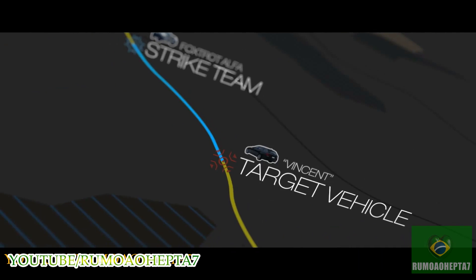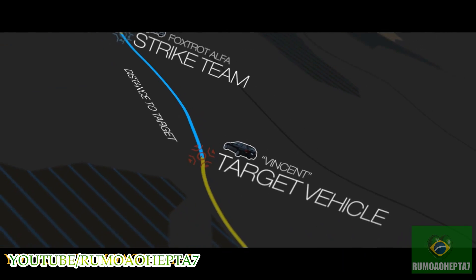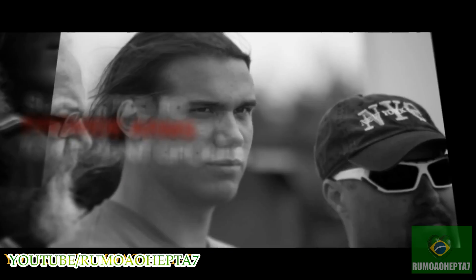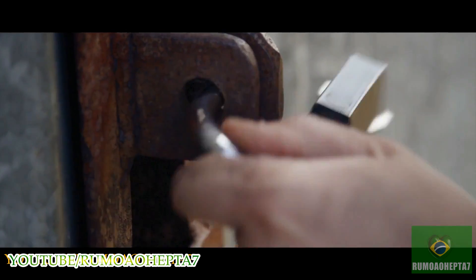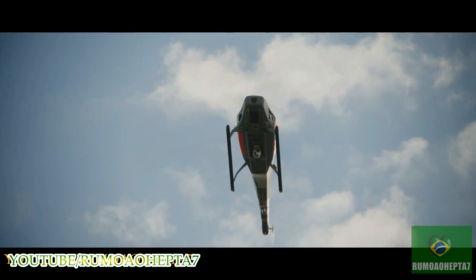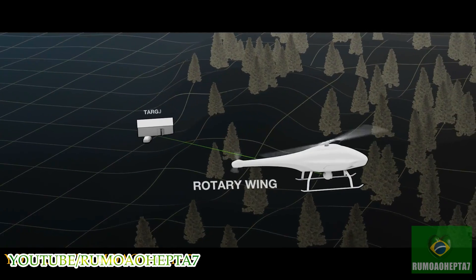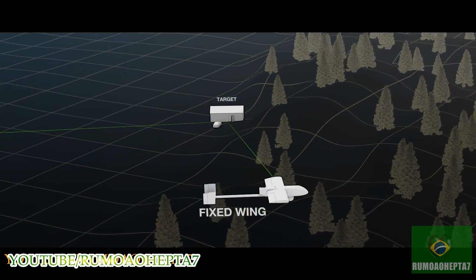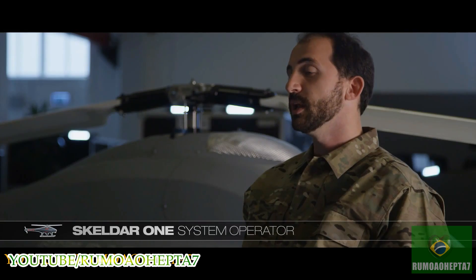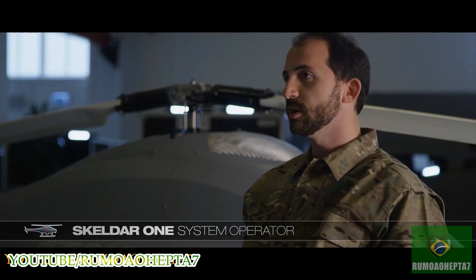My team's mission was to capture Vincent once we received a positive ID. The strike team is closing in on the target when something unexpected happens — the target is stopped, approaching somebody, entering the building. The major benefit of a rotor wing design over a fixed wing design is the ability to avoid dead angles while observing a stationary target. Skelder can hover for many hours while providing real-time information.